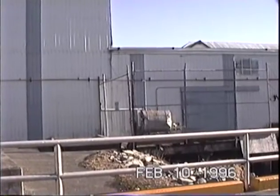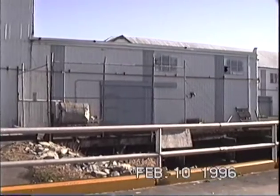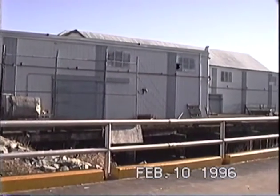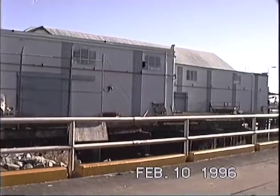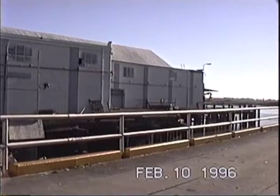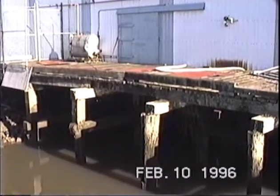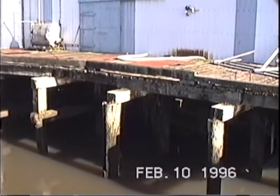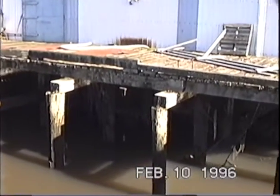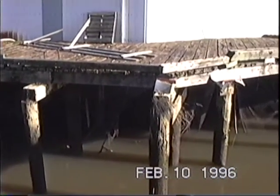I'm standing on a DFO driveway going down to the wharf. You can see the wharf is in very bad condition. I think it's unsafe for people to walk in that area.